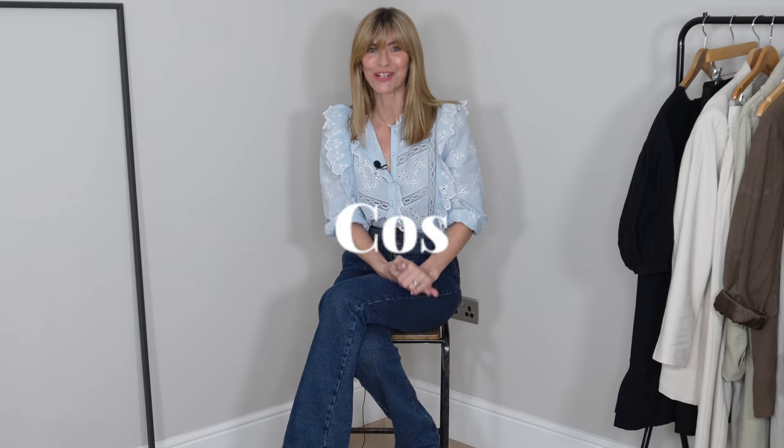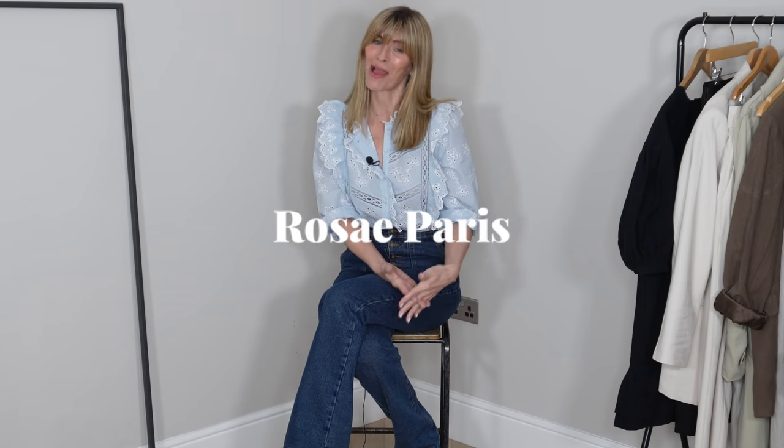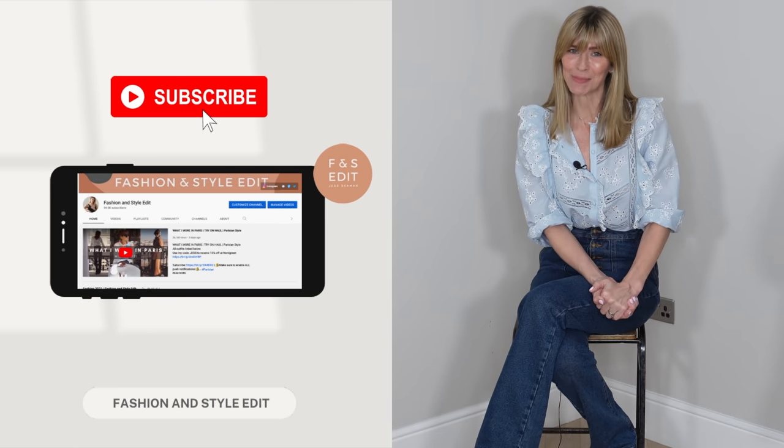Hello everyone, thank you so much for joining me for this Spring Haul 2022. Today I will be sharing lots of effortless chic style outfit ideas with everything that's new in my wardrobe. I shopped at H&M, Cezanne, Coz, Arquette, independent brands Flattered and Rosé Paris, also Shopbop and Weekday. I've also got some stunning new pieces of jewellery from Carrot London. So sit back, relax and let me share all the best pieces and how I would style them for spring.